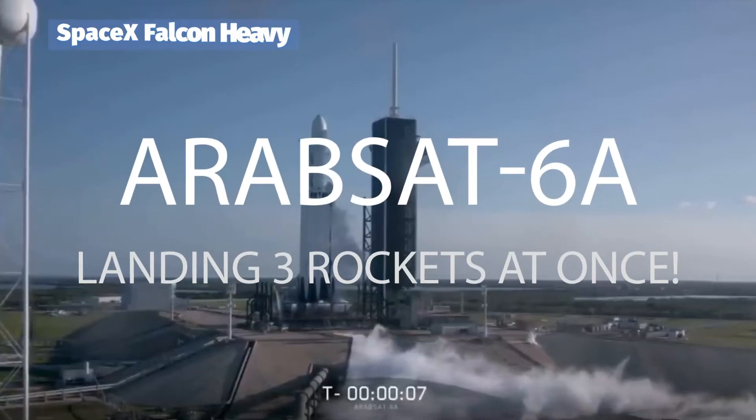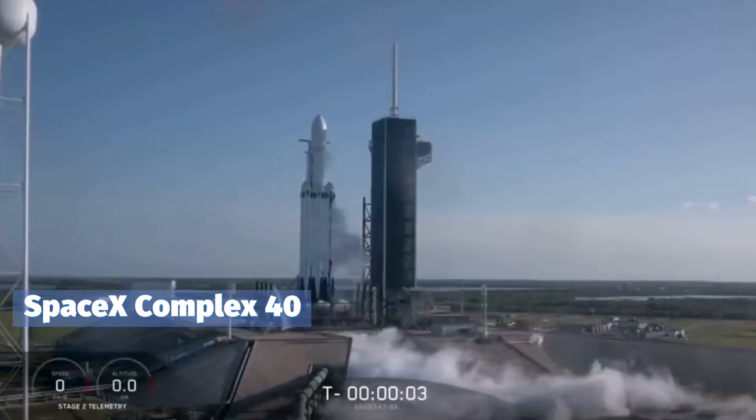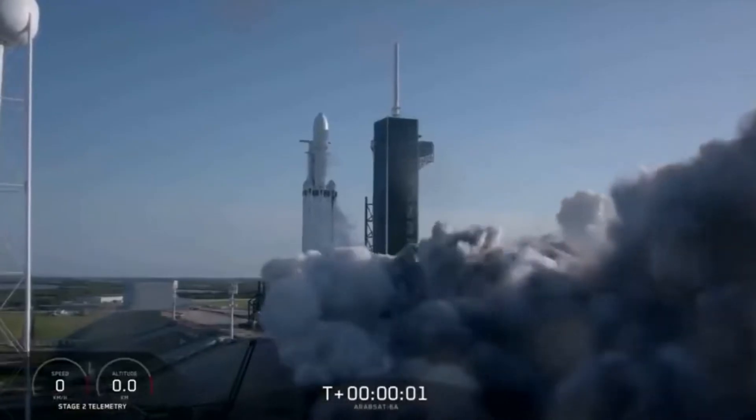7, 9, 8, 7, 6, 5, 4, 3, 2, 1, 0. Ignition. Let's go.